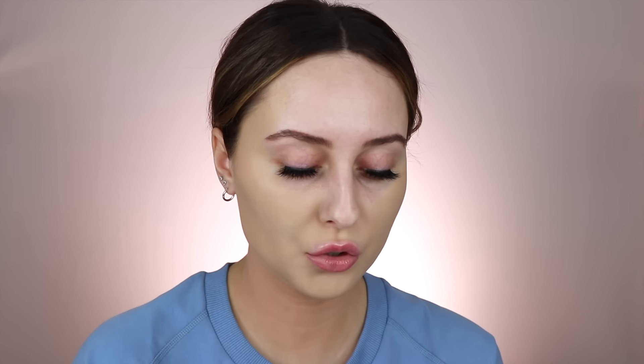Now you want to go in with your foundation. At this point you can use whatever you want because we've done most of the concealing, but I like a medium to full coverage, preferably matte foundation. If you have texture and apply a really dewy foundation, it's just going to enhance that texture. I love these two — the Fit Me Matte and Poreless from Maybelline and the Super Stay Full Coverage from Maybelline — and I'm going to mix them. I'm skipping the beauty blender for this part too and using a kabuki brush from Sigma. I'm going to buff it in without swirly motions.